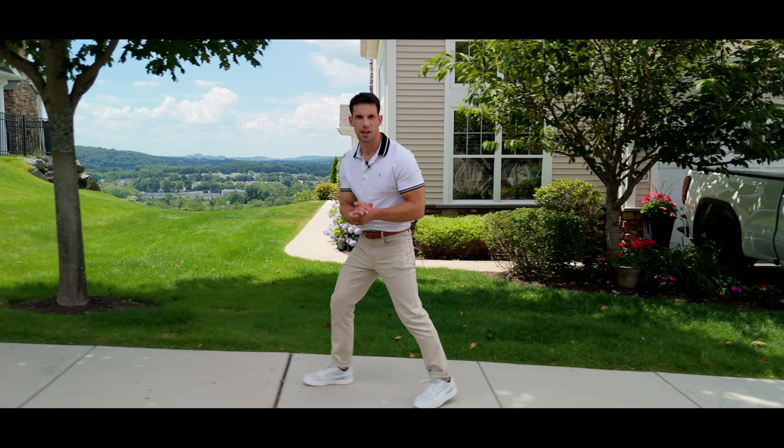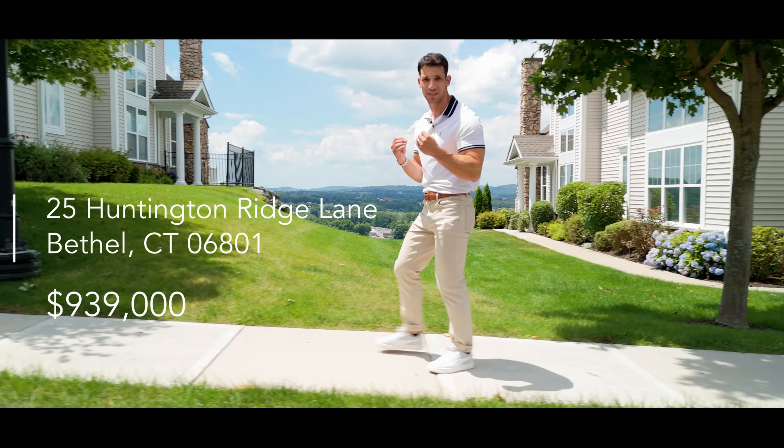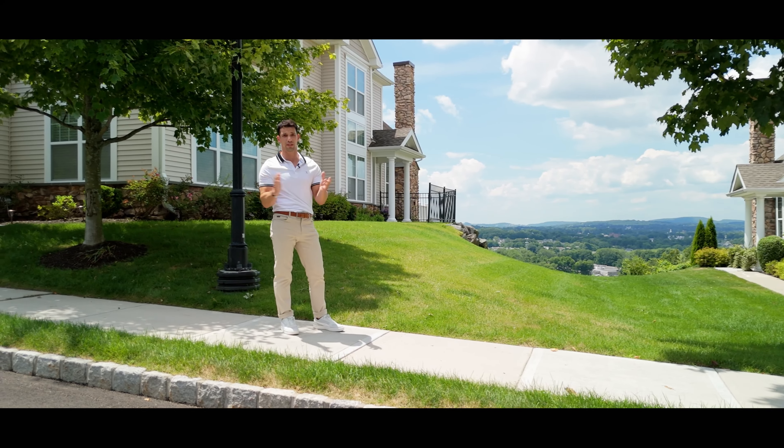Today we're in the Summit, a luxury gated community here in Bethel, Connecticut, to tour you guys on 25 Huntington Ridge Lane, my newest listing. The Summit has insane amenities and this unit behind me has views that you just have to see to believe.